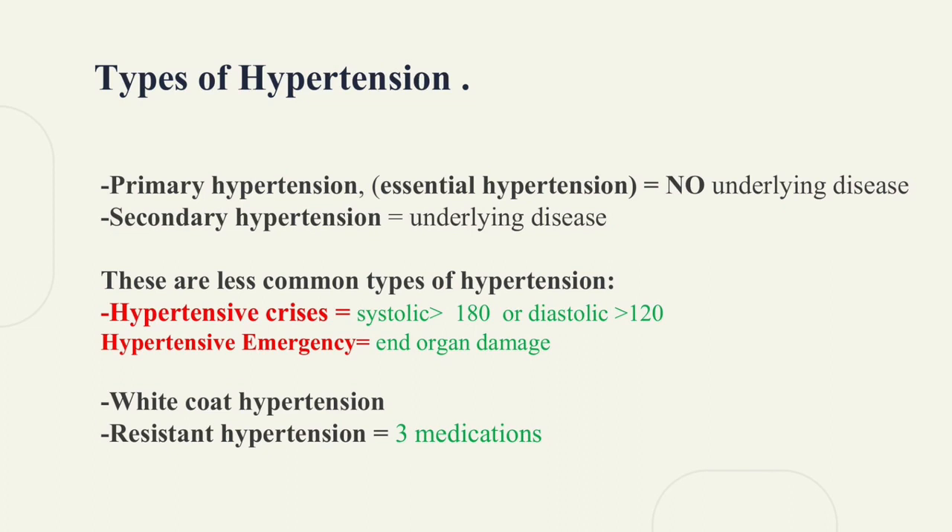Types of Hypertension. Primary hypertension is also known as essential hypertension — it is an idiopathic condition. On the other hand, secondary hypertension occurs secondary to a specific condition, such as sleep apnea, tumors, and kidney failure.